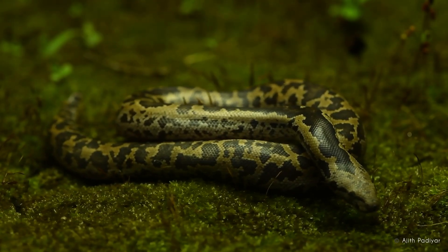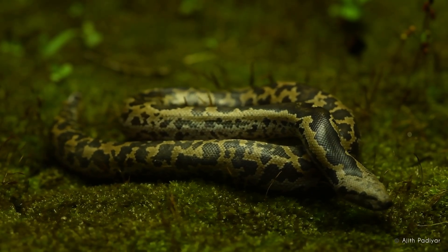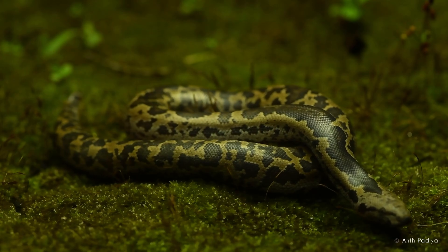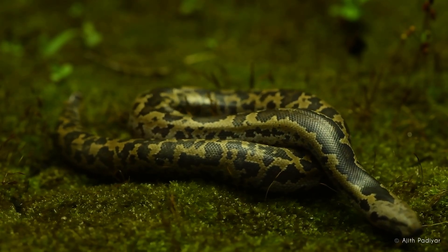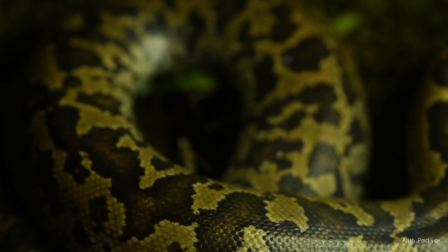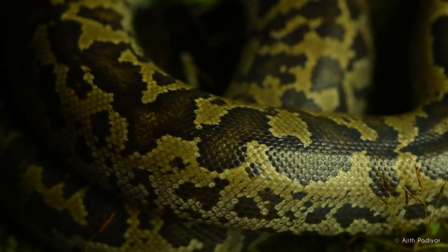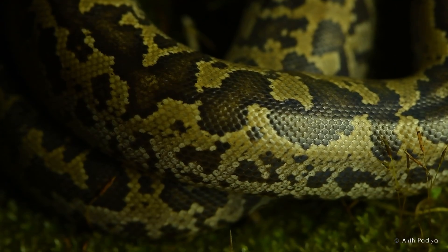Surprisingly, the Whittaker Sand Boa is not just found in arid regions but also in the tropical forests of Western Ghats, showcasing its incredible adaptability. In these moist environments, the snake uses the thick leaf litter and loose soil to hide and hunt, blending in perfectly with its surroundings.